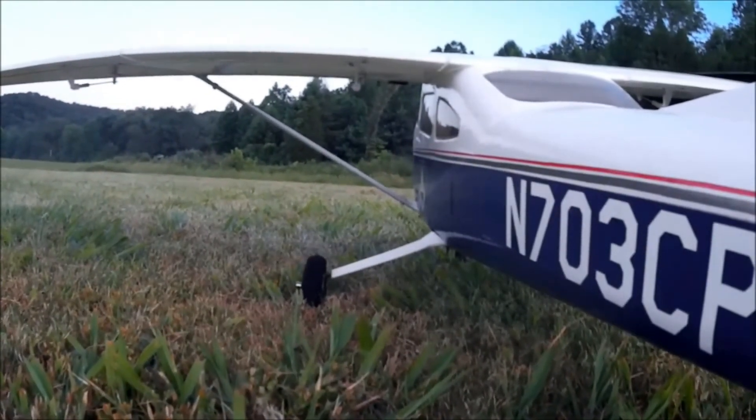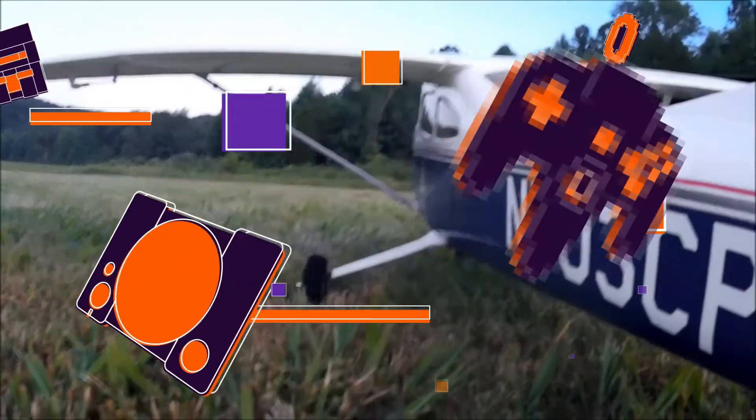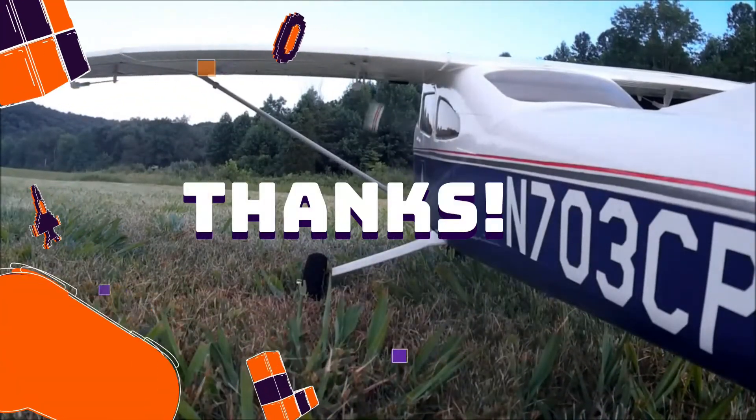You have reached the end of the journey. Take care, see you pretty soon. Safe flight.